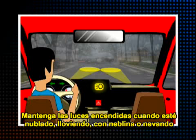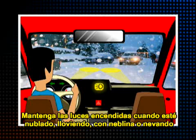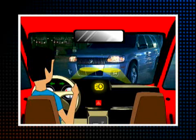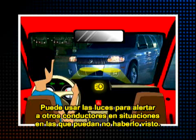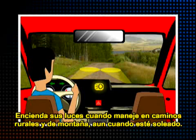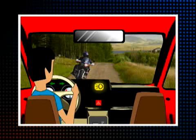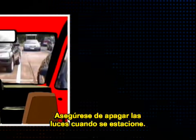Keep your lights on when it is overcast, raining, foggy, or snowing outside, and on chilly mornings when windshields are icy. You may flash your lights to alert other drivers in situations where they may not see you. Turn on your lights when driving on country and mountain roads, even when it is sunny outside — your headlights will help oncoming traffic see you. Just be sure to turn your lights off when you park.